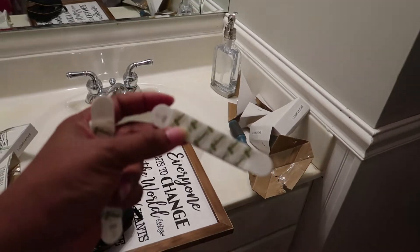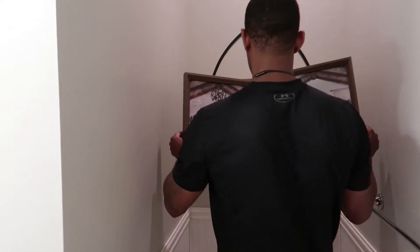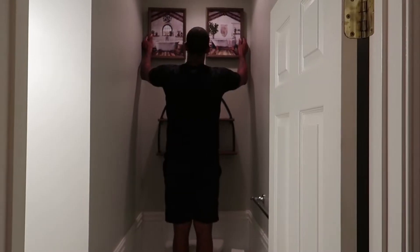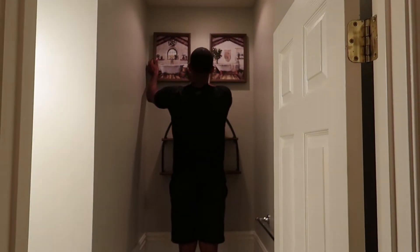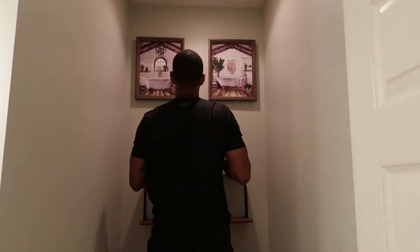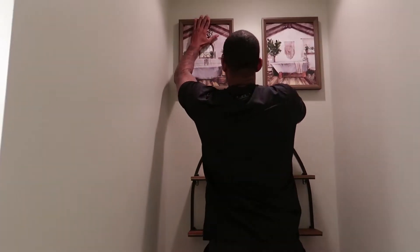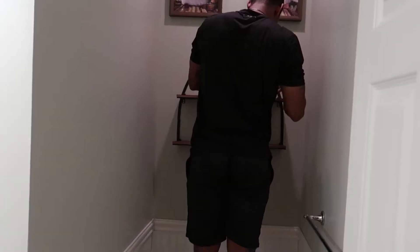We're going to hang these pictures up — the two I got from Turplins — using command strips. Alright, let's put these up. I gotta step back some, come down just a little bit. Yeah, right there. Does it look even, y'all? The good thing about command strips is you can adjust before pressing. Yeah, it's even — first go! I'm good. It's a powder room so no one's taking showers in here, one nail should be fine.